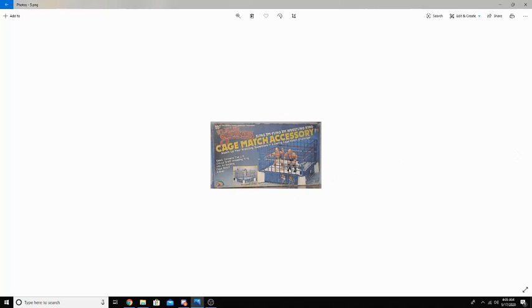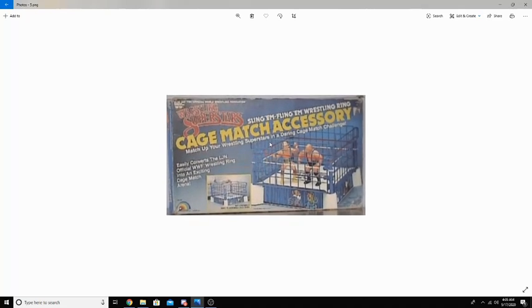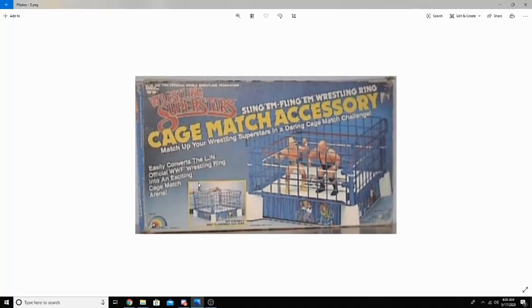LJN also offered the Sling'em Fling'em Wrestling Ring, as well as the Cage Match Accessory. If I was a kid growing up in this time, I would have been so stoked to get this cage add-on — the highlight of my childhood. For the first ever company to already have a Cage Match Accessory, that showed how quick and dedicated they were to improving the action figure community.